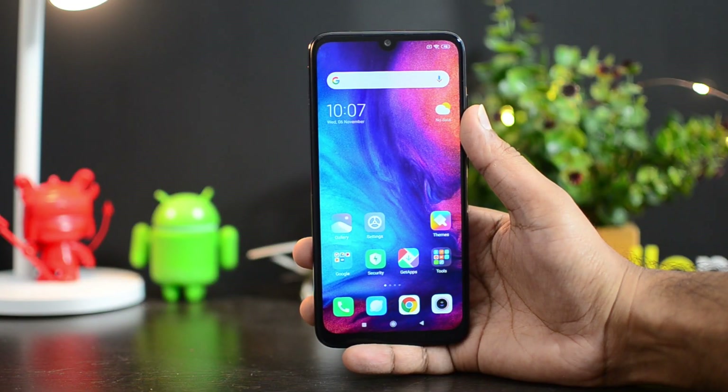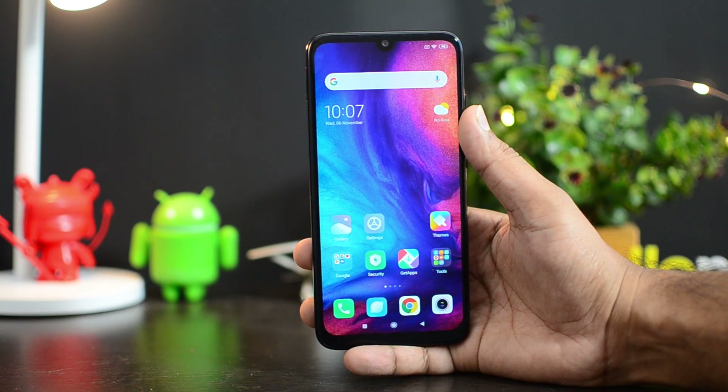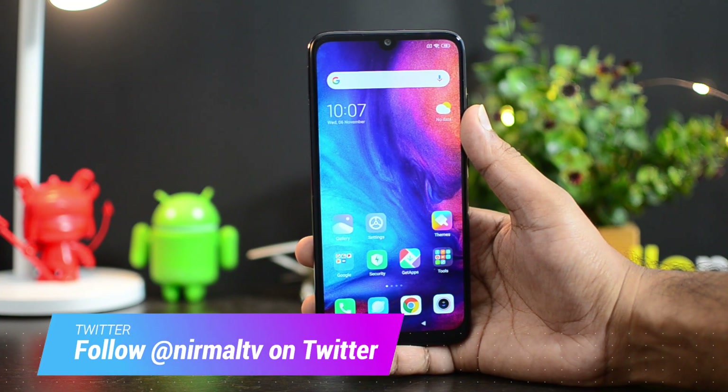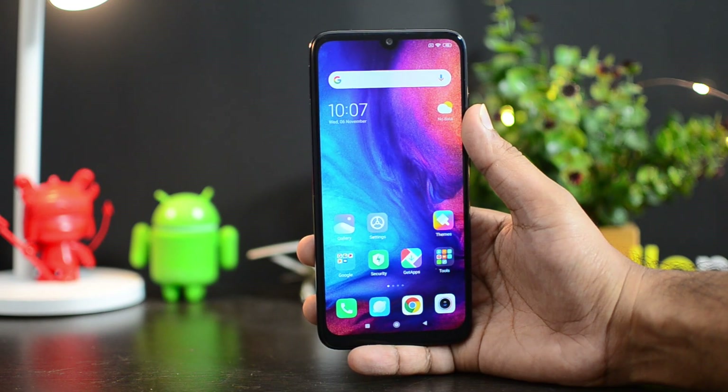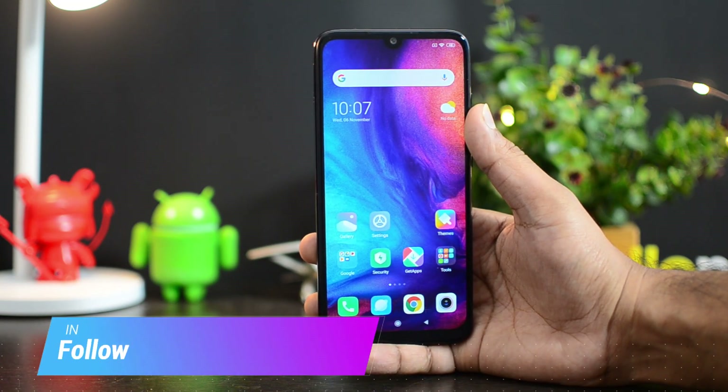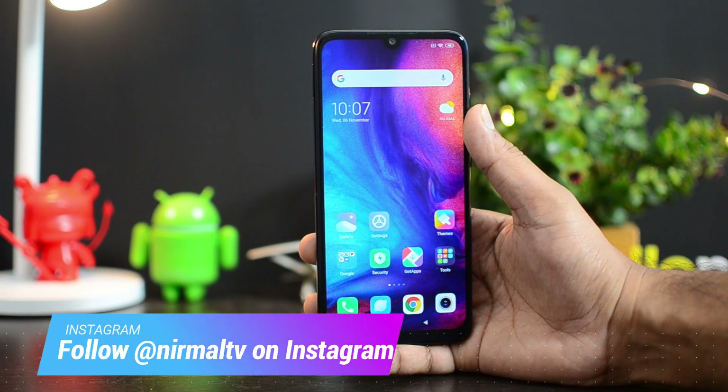Hello friends, welcome to Techniqe. This is Nirmal here. In this video we're going to talk about the MIUI 11 update for the Redmi Note 7 Pro. The Redmi Note 7 Pro, announced early this year in February 2019, is one of the really popular smartphones available right now in India — the most selling smartphone in India, which sold in millions. This device came with MIUI 10 with Android 9.0.